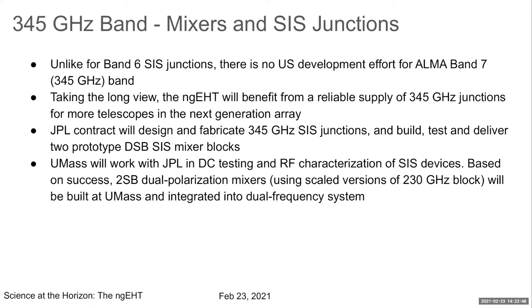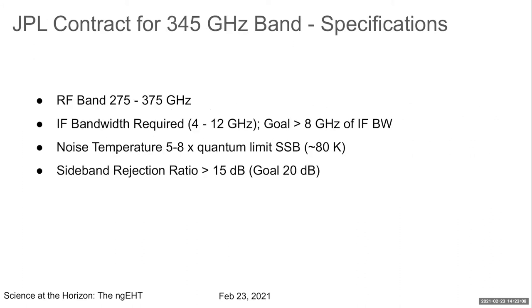UMass will work with JPL on DC testing and RF characterization of these mixers. We will then build a 2SB mixer block similar to the 230 gigahertz block, just scaled down, integrated into the dual frequency receiver system. JPL specifications are similar to the 230 band: 4 to 12 gigahertz IF, with a goal of at least 8 gigahertz. Noise temperature is a few times quantum limit — 5 to 6 times — and high sideband rejection ratio.